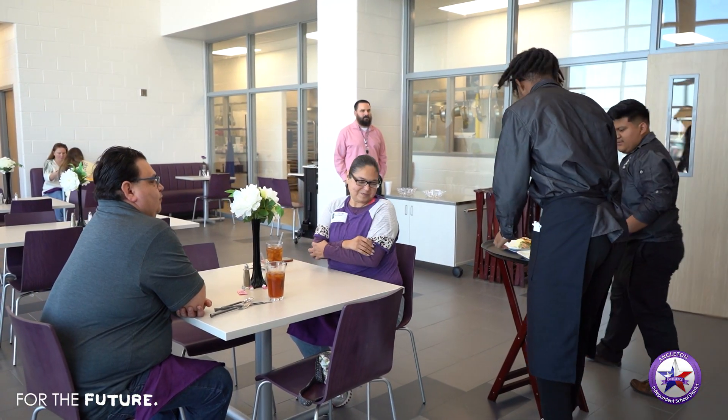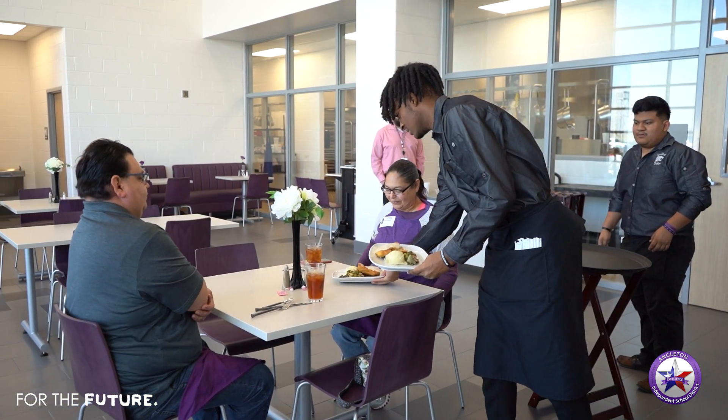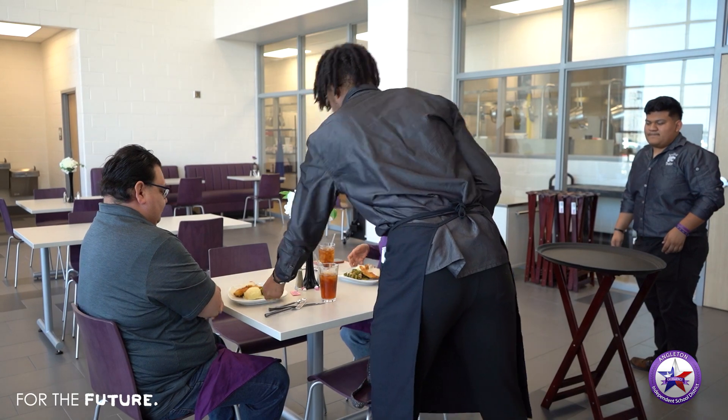I got two chicken fried chickens. So there you go, and there you go. Thank you so much. Yes sir, enjoy your meals.